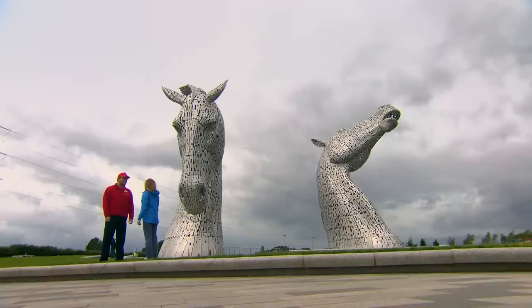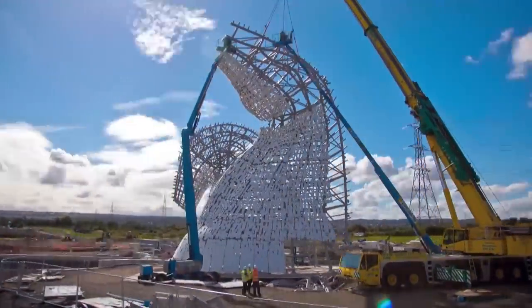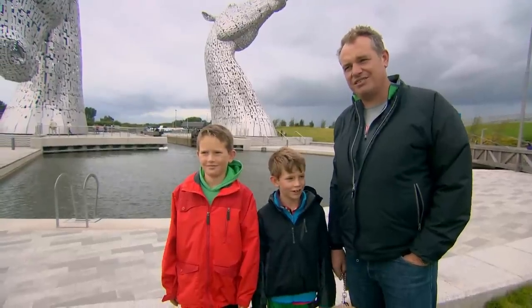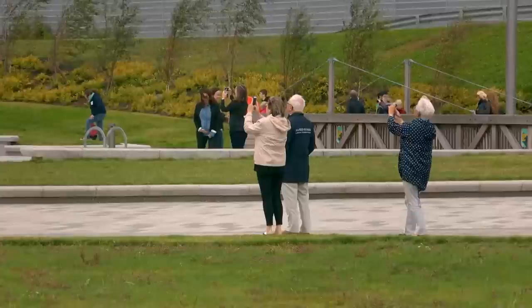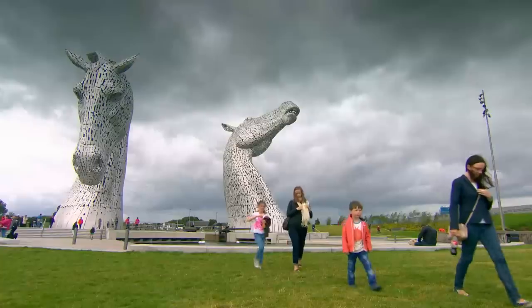David, how big actually are these? Well, the Kelpies are one of the world's largest equine structures, standing at 13 metres tall, around about 100 feet. It was a huge challenge and it took about 90 days just to build the Kelpies here. Brilliant — great bit of sculpture and very historic. Horses used to work on the canal so they're very relevant, and I think what they've done to this area is very positive.